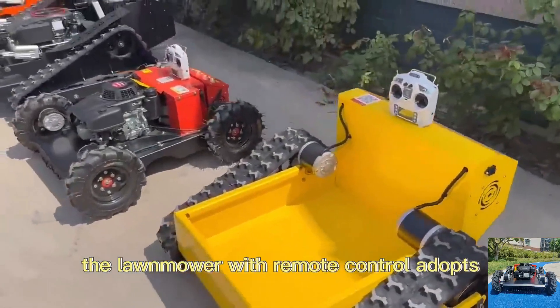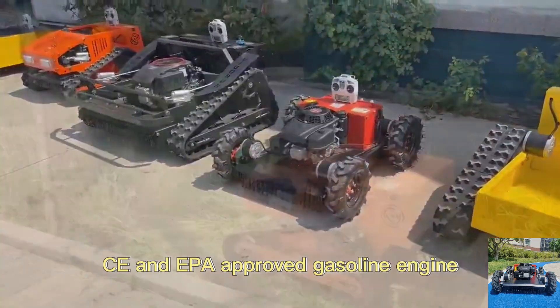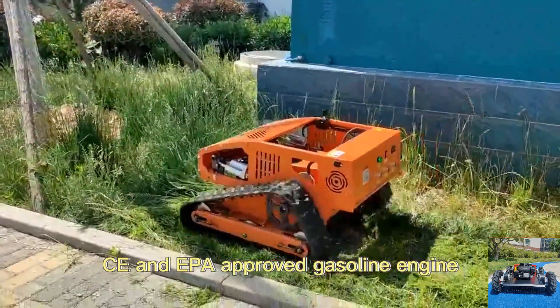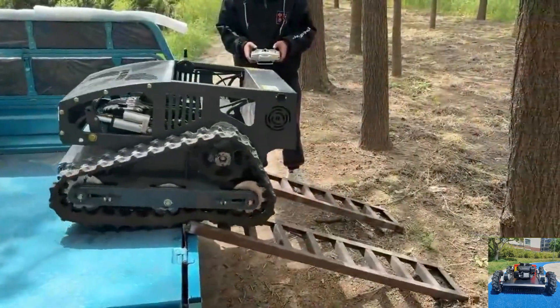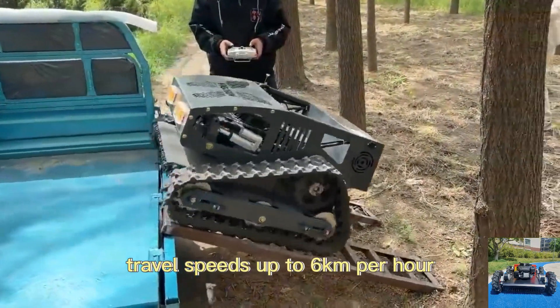The lawn mower with remote control adopts CE and EPA approved gasoline engine, 200 meters long distance remote control, adjustable cutting height, and travel speeds up to 6 kilometers per hour.